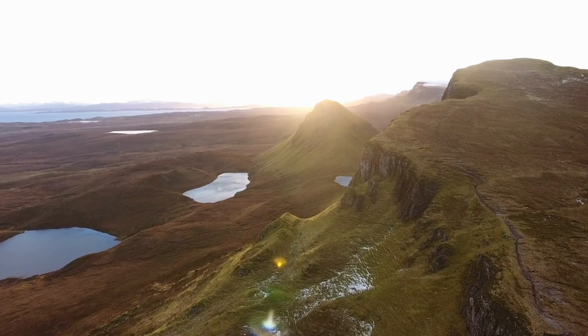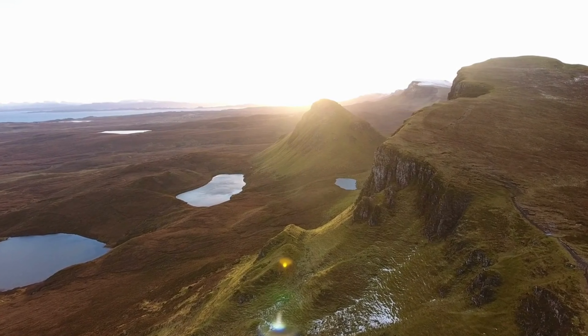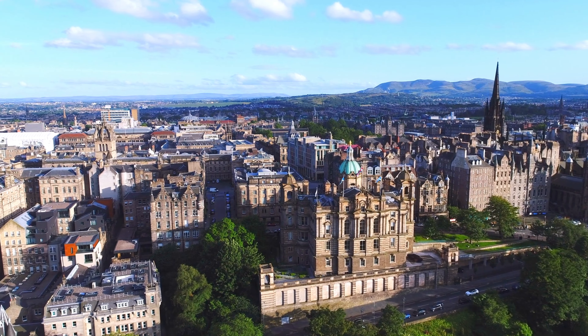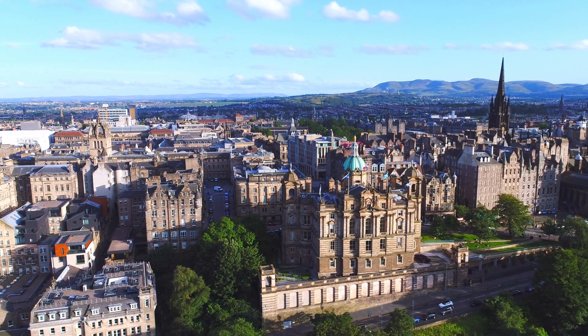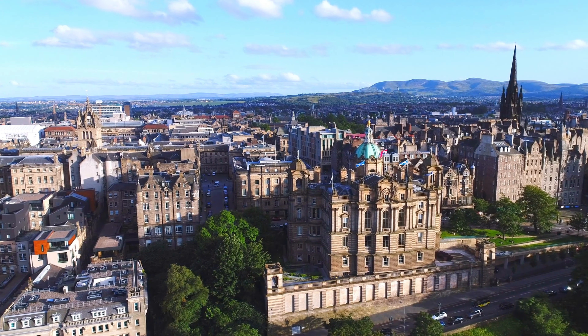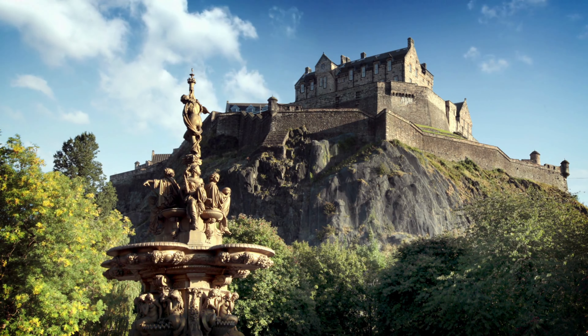Scotland is one of the most beautiful and historical countries in Europe. There are fascinating castles and medieval towns to visit here, and stunning atmospheric landscapes with mountains, lochs, and islands. In Edinburgh, you can walk down ancient streets that were once home to luminaries like Robert Burns and David Hume. Or head up to the magnificent Highlands, where craggy castles stand over valleys full of wildflowers.